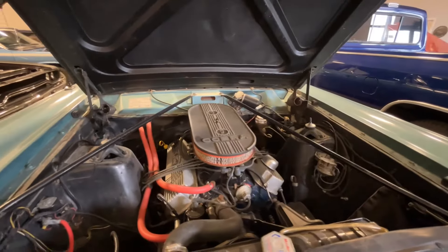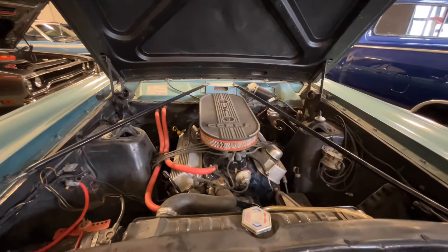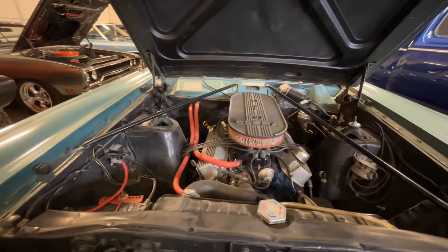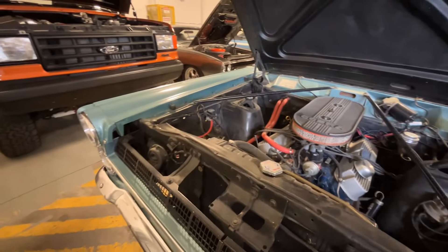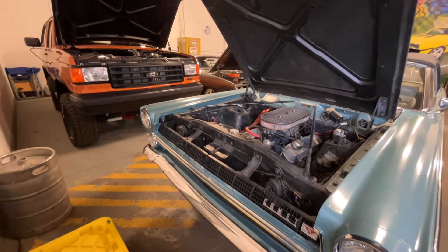Automatic transmission, which is easy enough to drive. It's a Comet. All the grillwork and brightwork is all here. Looks like we've got 14 by six road wheels on this one.